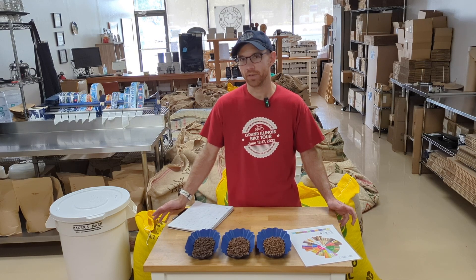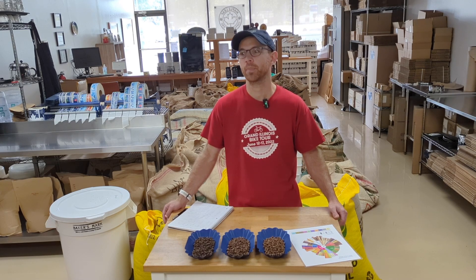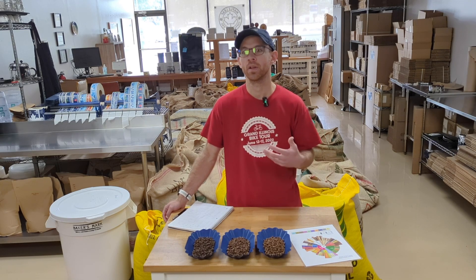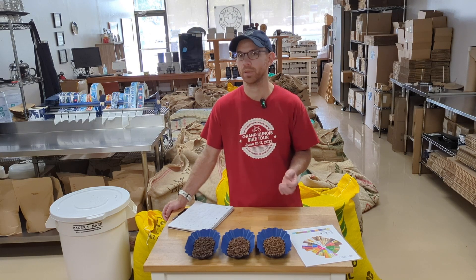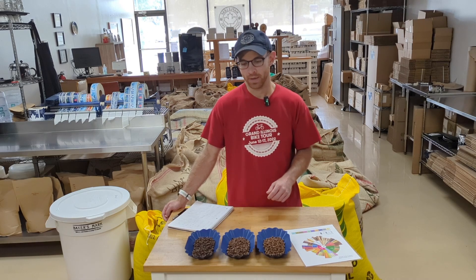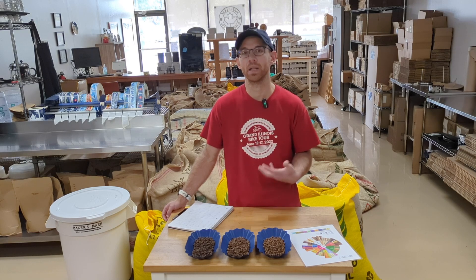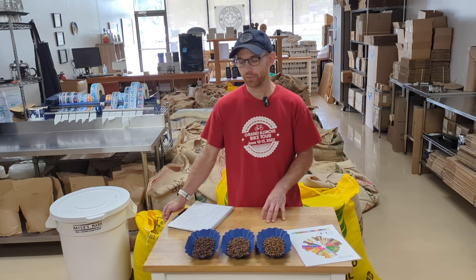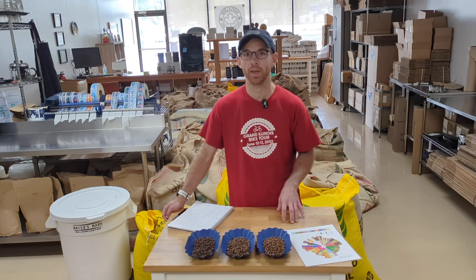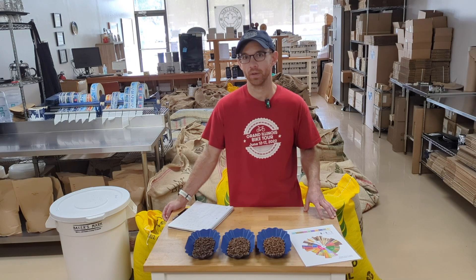Peaberry coffees generally tend to be very similar to their non-Peaberry counterparts, but they tend toward a little bit more of an earthy, richer, almost herbal spice kind of territory — not a hot spice, but herbal. Mexican coffees, as a general rule, have a creamy, mellow, slightly citrusy character. So it's always fun to see those two things come together in a single coffee, as we have with this month's Club Coffee.